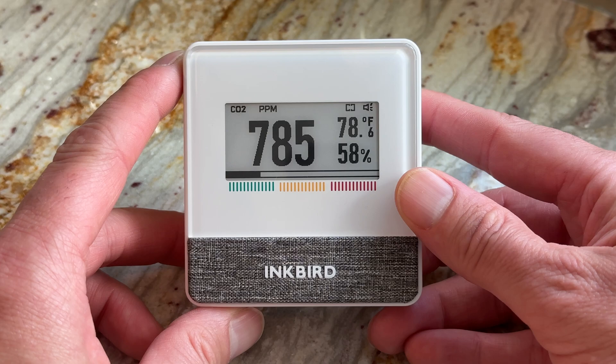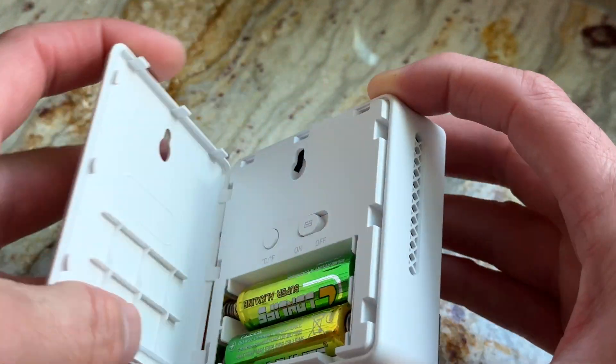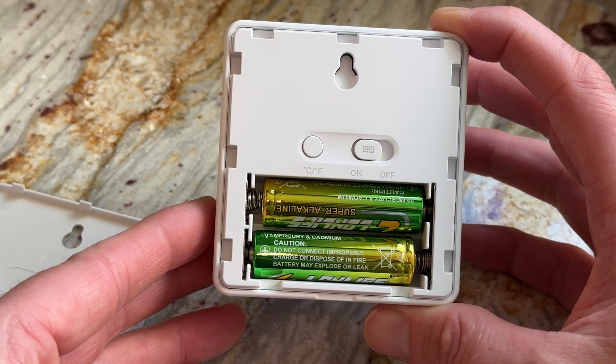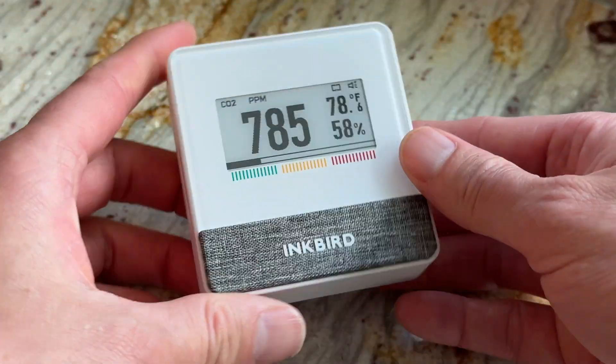The T1 is rated at four years of battery life using the 10-minute sample setting. It also includes Bluetooth 5.0 for long-range connectivity to your phone. Not only does it read and record CO2, but it also takes temperature, humidity, and air pressure readings.